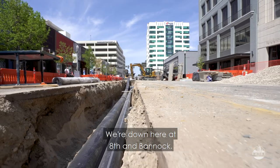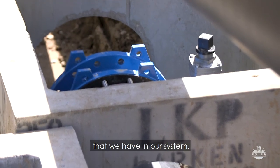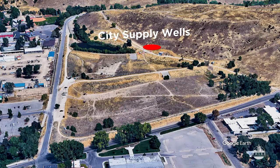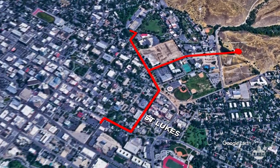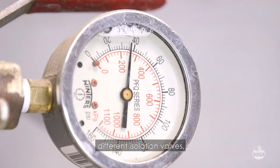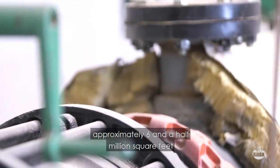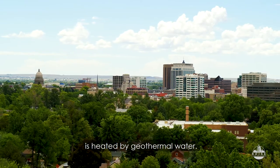We're down here at 8th and Bannock. This is the backbone of our system — some of the largest geothermal lines that we have. My name is John Gunnarsson, I'm our geothermal coordinator. We have approximately 21 miles of pipe, about half supply lines carrying hot water to buildings and half collection lines returning from buildings. We have approximately 150 different isolation valves, currently heating 94 buildings — approximately six and a half million square feet of downtown building space heated by geothermal water.